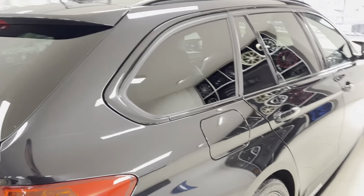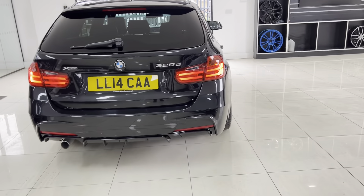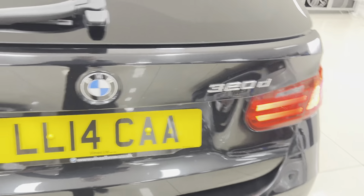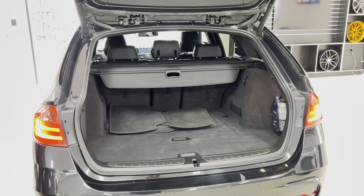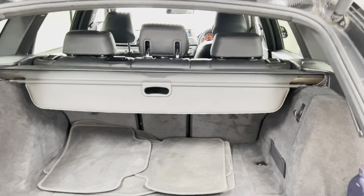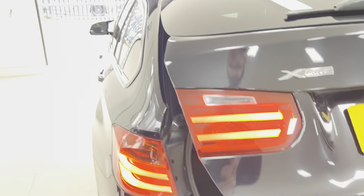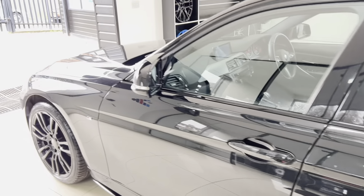It's also got the rear privacy glass — a nice, neat, tidy example. Of course, having the xDrive four-wheel drive will make this car even further appealing. There are rear parking sensors and an electrically operated tailgate which opens to reveal a very nice boot size, and you've also got folding rear seats.